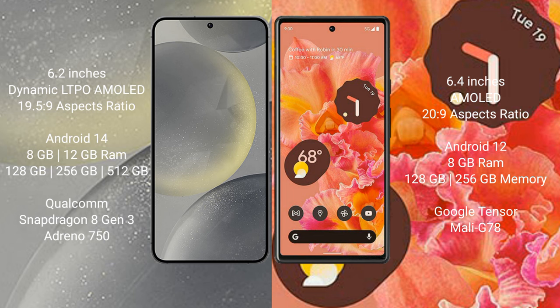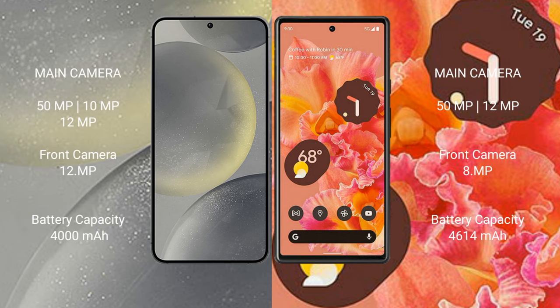The Google Pixel 6 comes with 8GB of RAM and 128GB or 256GB of internal storage, powered by the Google Tensor processor with a Mali G78 GPU. The Samsung Galaxy S24 features a triple camera setup with 50MP plus 10MP plus 12MP rear cameras.